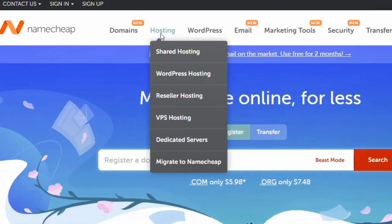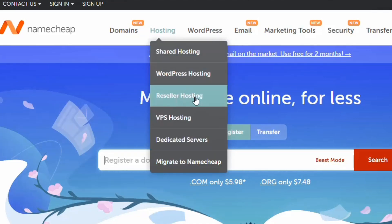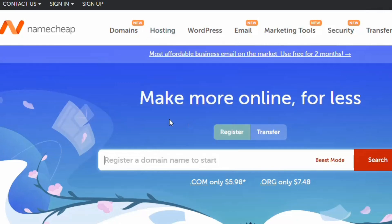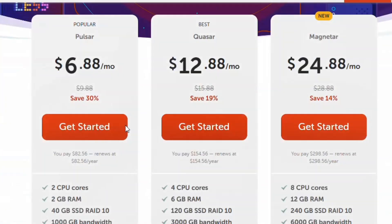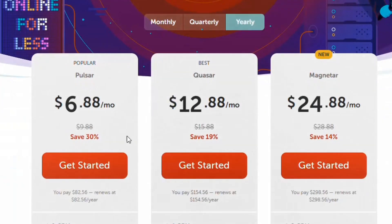On the Namecheap website, hover over 'Hosting' and you'll see shared hosting, WordPress hosting, reseller hosting, and VPS hosting. Click on VPS hosting and it will display the various plans. One plan is $6.88 per month, which is slightly cheaper than Hostinger.